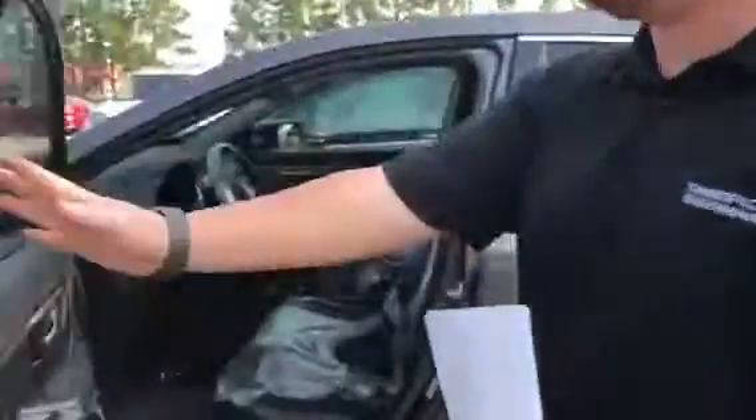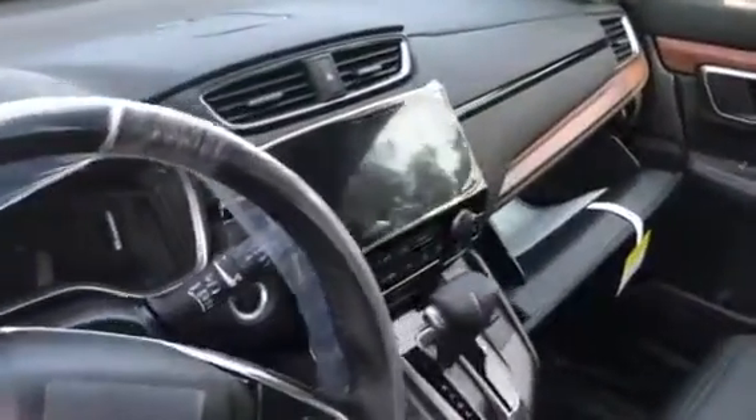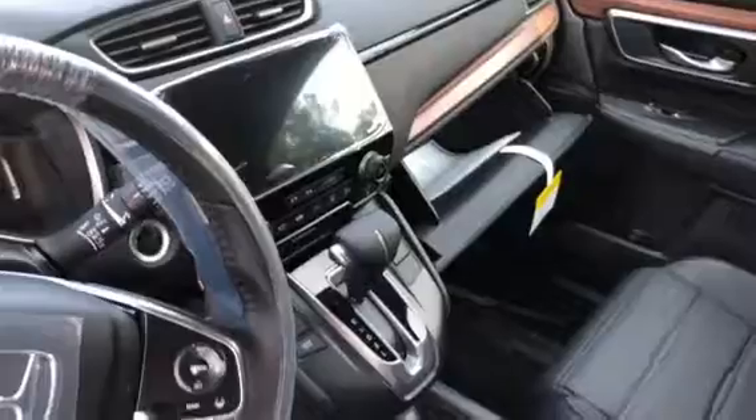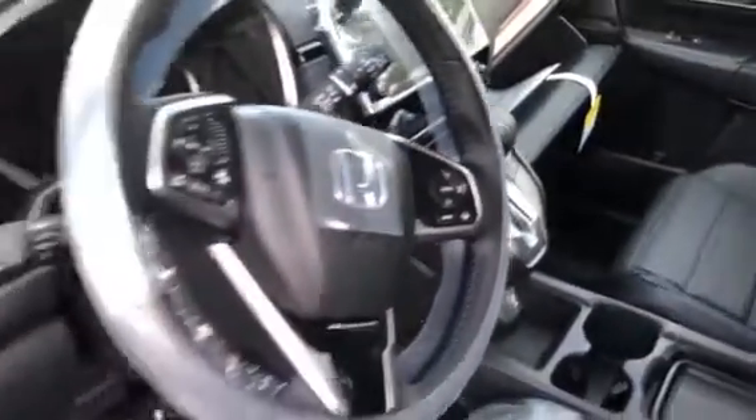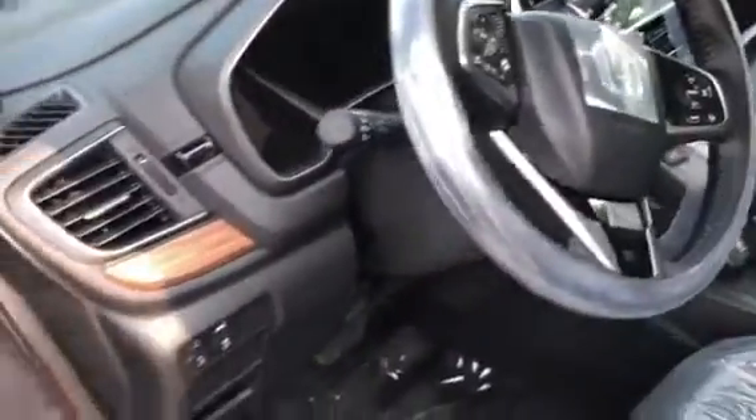If you take a look at the inside of the vehicle, this one's fresh off the truck — you can see the plastic still on the seats — but you do have a multi-angle backup camera, Bluetooth, and Honda Sensing. This vehicle will brake for you, give you adaptive cruise control, keep you centered in your lane, and gets 34 miles to the gallon.